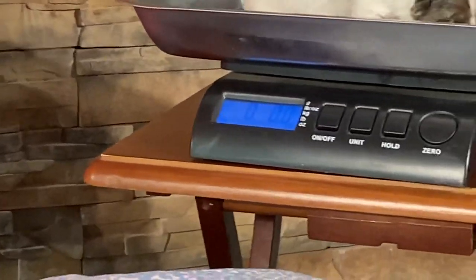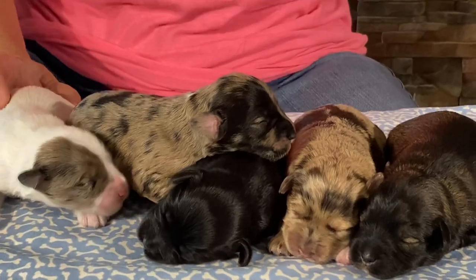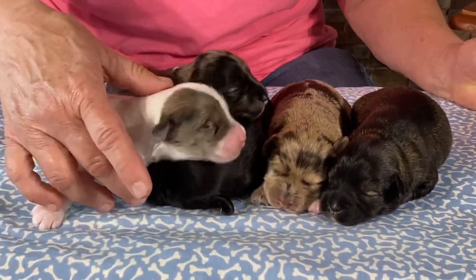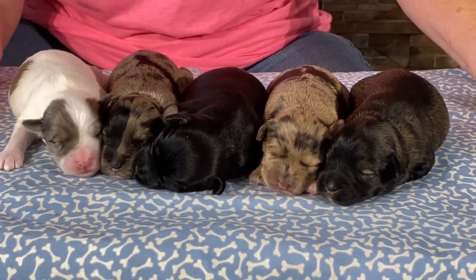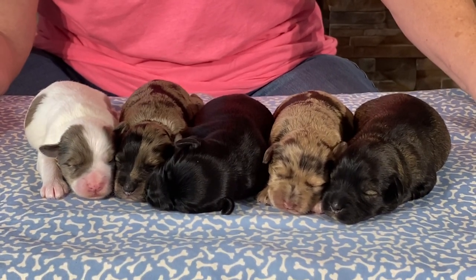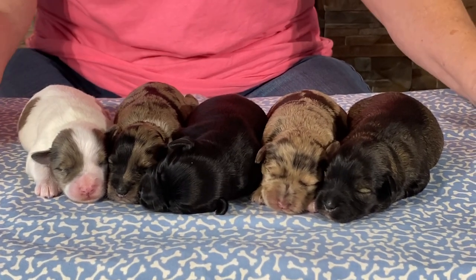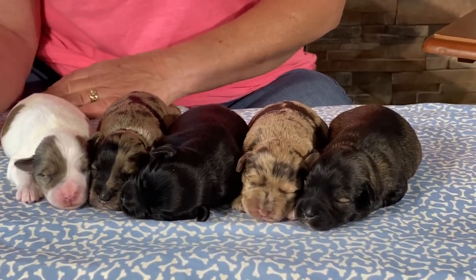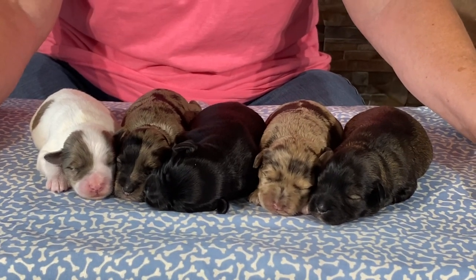He is 15.4 ounces as of today — he's almost a pound. When I say these are going to be mid-size and not miniature: last year's puppies that I kept, my female weighs 28 pounds and the male I kept weighs about 26. Susan's two dogs — she's got one at 28 pounds and one at about 24 to 25 pounds. So you're looking at a mid-size schnauzer, half the size of a standard but bigger than a mini. Just make sure you understand that and don't get it home thinking you're going to have a 15-pound schnauzer, because that's not gonna happen.